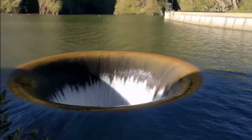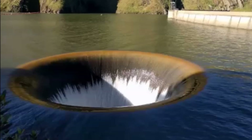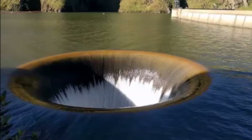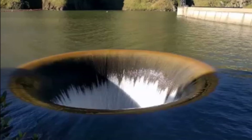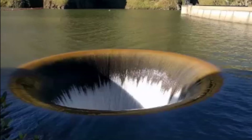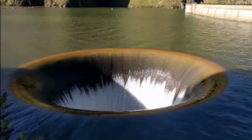At the time of Oroville Dam's construction, a glory hole was constructed for the dam, which was never operational. Whoever constructed Oroville Dam, whether it was a contractor or a government agency, needs to be investigated. This is highly criminal what was done here at Oroville. This dam was designed to fail.